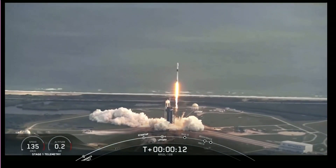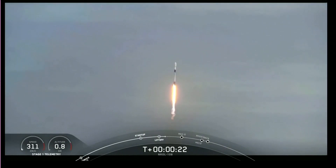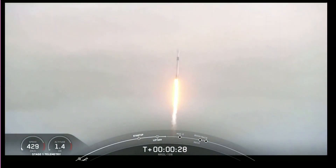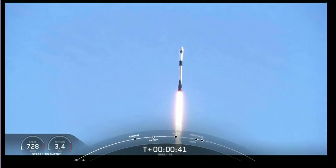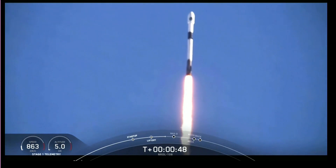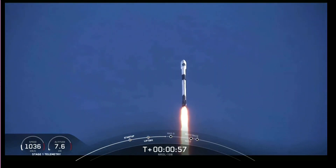Vehicles pitching downrange. H1, H1 chamber pressures are nominal. We are T-plus 40 seconds into flight. That is a gorgeous shot of Falcon 9. We are in the middle of the NRL-108 mission. Falcon 9 is currently throttling down to prepare for max Q at T-plus 1 minute and 12 seconds.